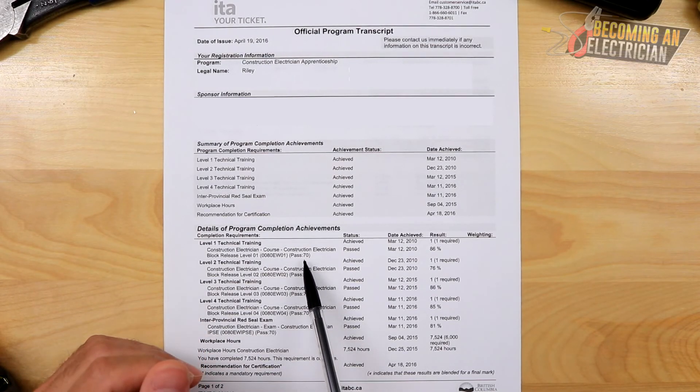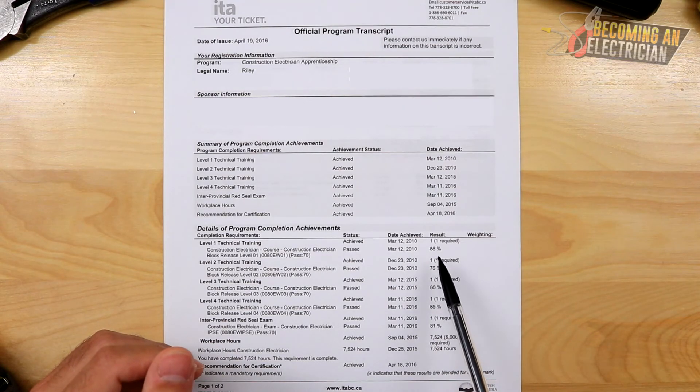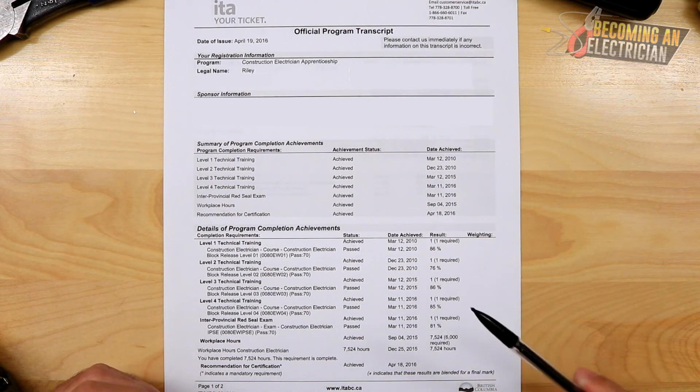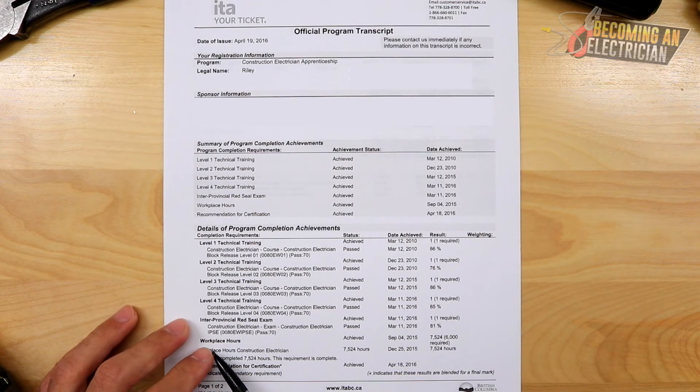The pass rate is 70% — it's not like high school where 50% passes. You need 70% to pass. I passed most levels pretty well, but Level 2 was tight for me — I didn't enjoy that year with the teacher and a lot of students weren't doing too well either.